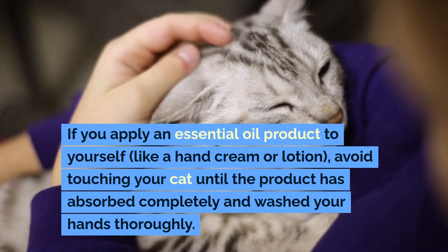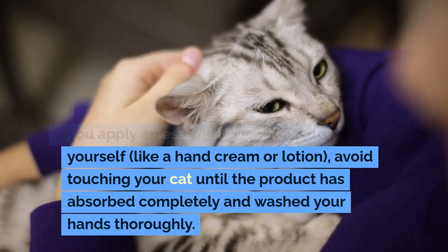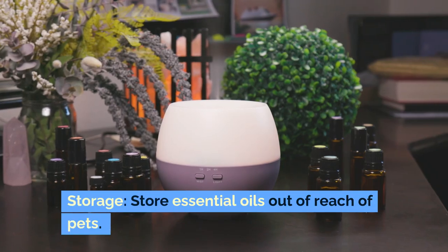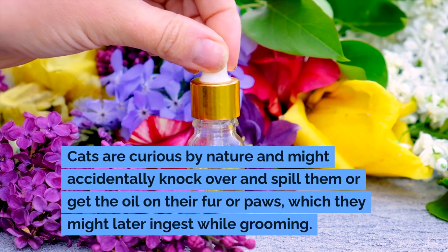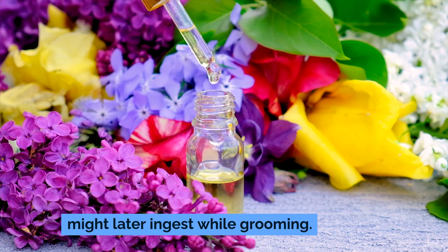If you apply an essential oil product to yourself, like a hand cream or lotion, avoid touching your cat until the product has absorbed completely and wash your hands thoroughly. Storage: store essential oils out of reach of pets. Cats are curious by nature and might accidentally knock over and spill them, or get the oil on their fur or paws, which they might later ingest while grooming.